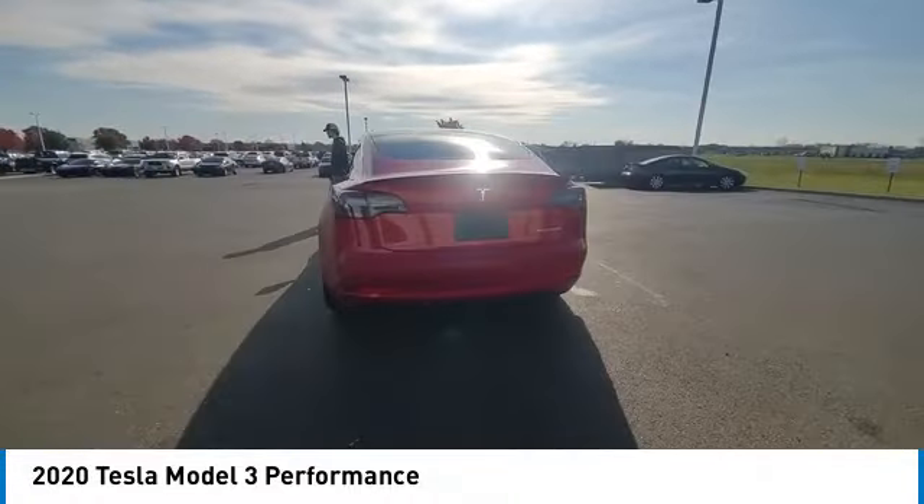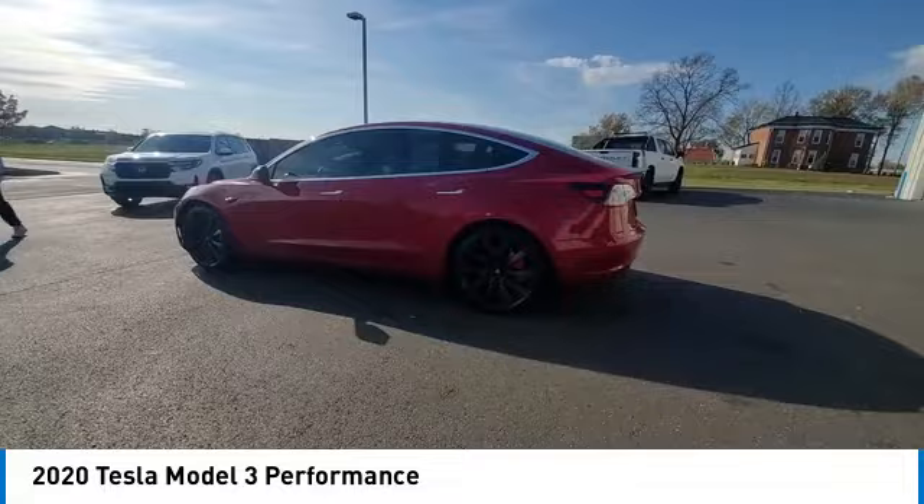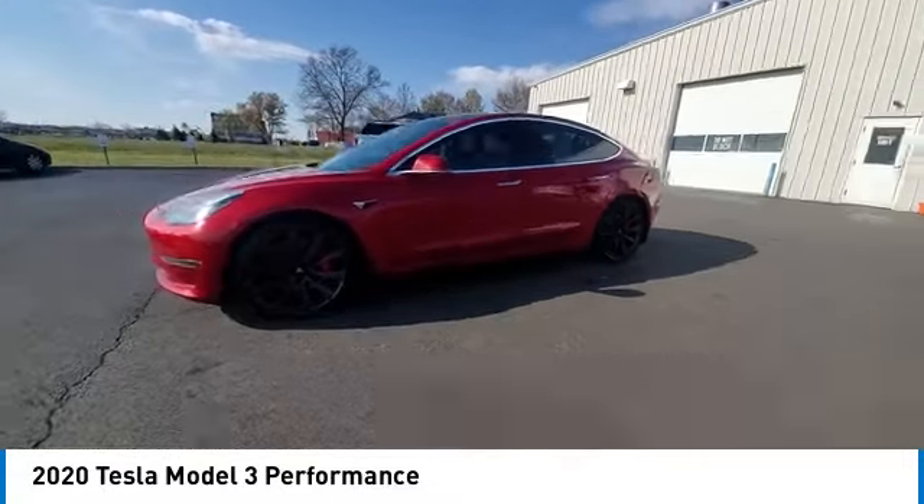Fog lights, four-wheel disc brakes, speed control, rear window defroster. Your new ride is just a phone call away.